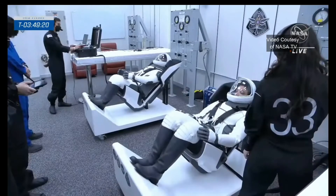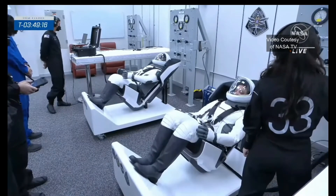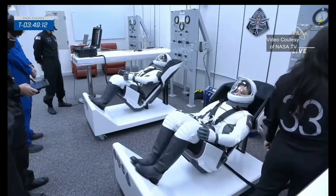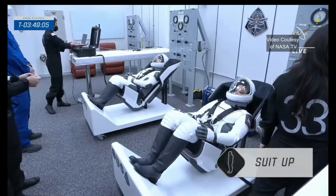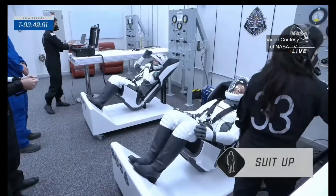Live, there is the rocket and the spacecraft, and this is the suit-up room, a historic room inside the Operations and Checkout Building — the Neil Armstrong Operations and Checkout Building at the Kennedy Space Center, where astronauts have been getting ready for launch, going all the way back to Apollo 7, and in this building, back to Gemini 3.